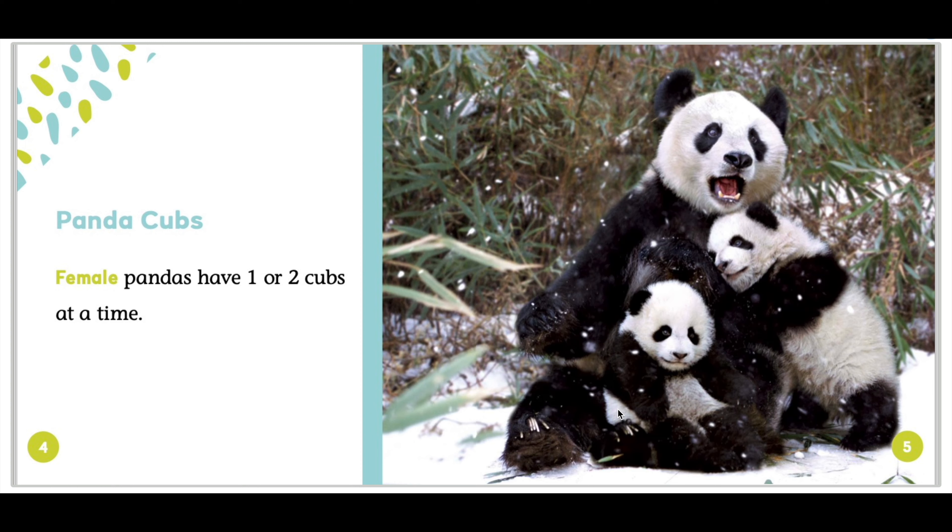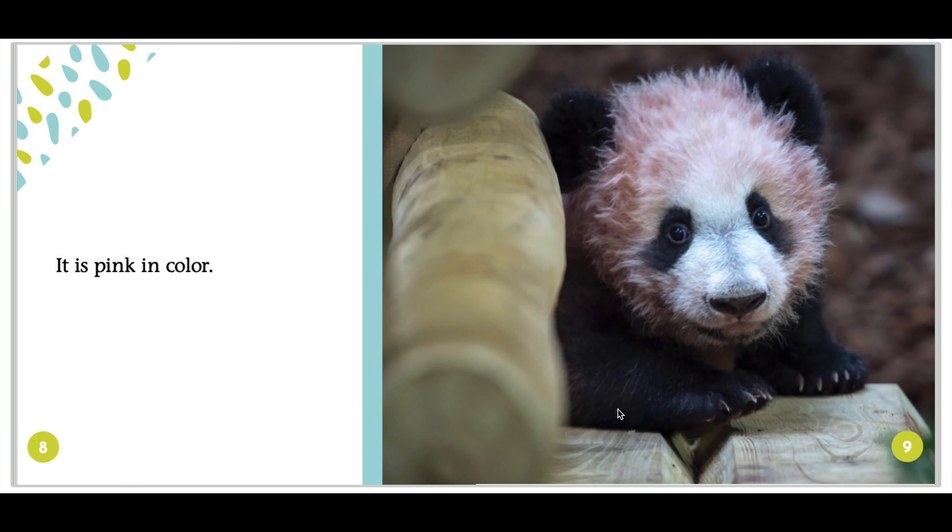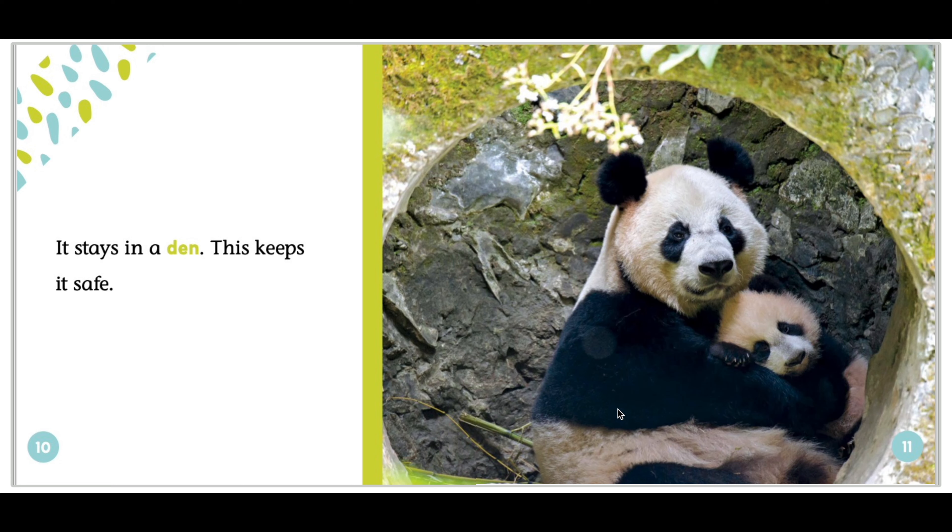Female pandas have one or two cubs at a time. A cub is small. It is only four ounces, or 113 grams, at birth. It is pink in colour. It stays in a den. This keeps it safe.